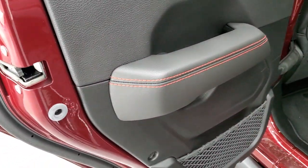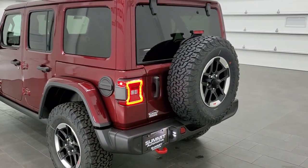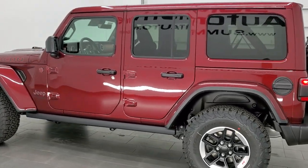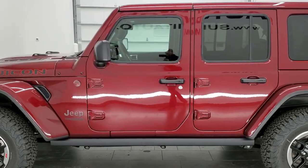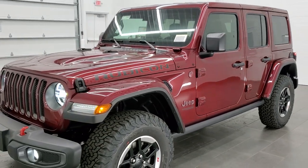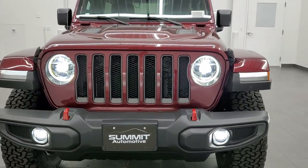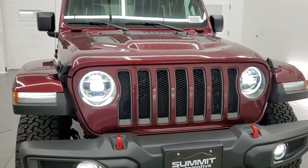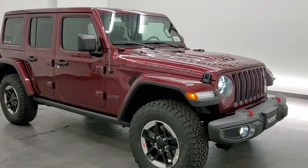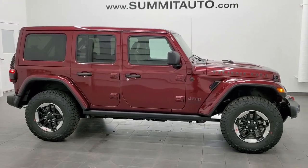As promised, we'll do one final walk-around with all the LED lights on this Snazberry Rubicon — our first Snazberry Rubicon that we've had. Paint code is PRV, if you were wondering. Also known as Delmonico Red on the Rams, Velvet Red on the Grand Cherokees, and Octane Red on the Grand Caravans. It's a really good-looking Jeep — I would highly recommend it from an options, color, looks standpoint. It's just a really nicely trimmed-out Wrangler.